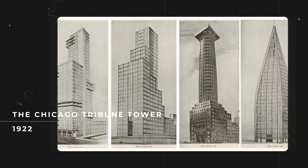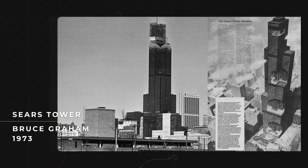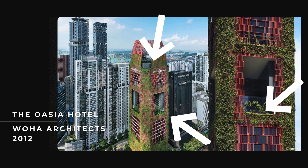Here's what some of the older skyscraper proposals looked like 100 years ago. Here's what they looked like 50 years ago, 30 years ago, and here's what they look like today. Do you notice anything different?